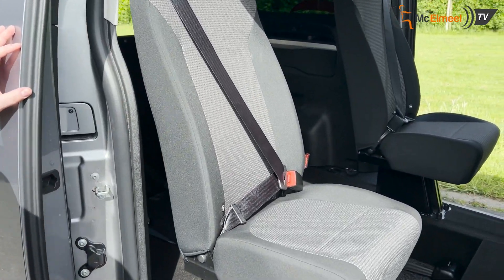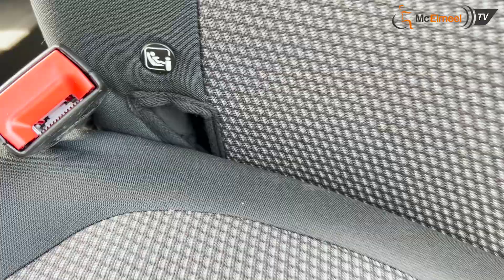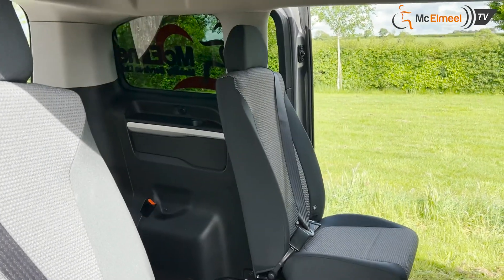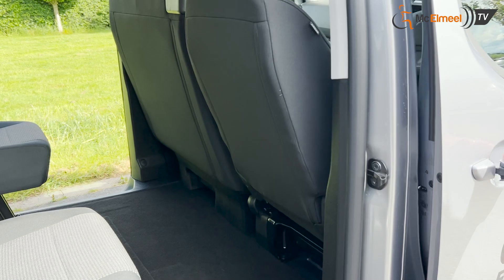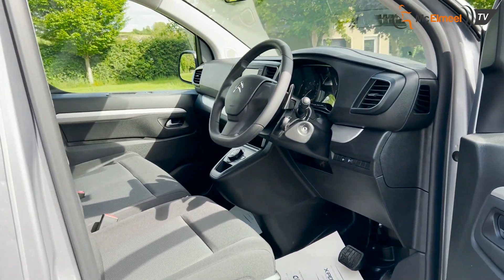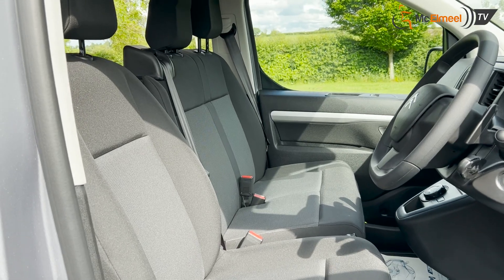Inside here you have your second row. This is up to two seats in the Cosmo with an inclusive wheelchair position, and the rear seats are Isofix as standard. Moving into your front row you have your driver seat, and in this layout we have a bench seat on the passenger side as well, so this one has five seats.